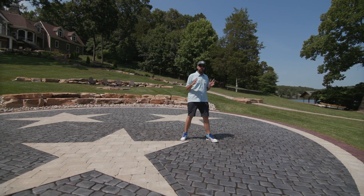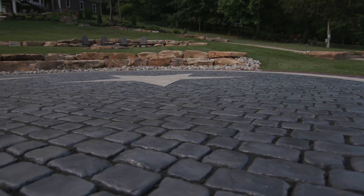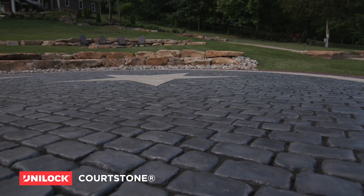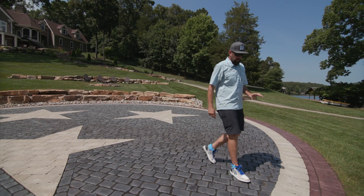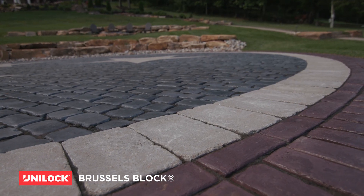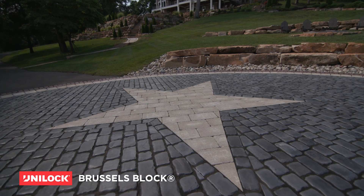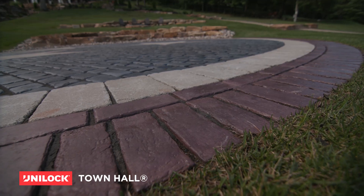The first thing we did was bring in a European-inspired cobblestone for the main surface. We used Unilock's court stone in the Belgian blue color to give us that blue from the Tennessee logo. We came out with our Brussels XL and limestone to give us that white banding. We then brought that same contrasting color from the border into the stars and contrasted that with the red from the town hall.